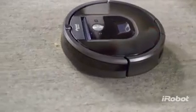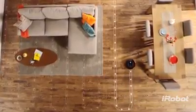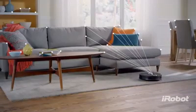The Roomba 900 Series Vacuum Cleaning Robot helps you keep up with everyday mess. Thanks to its advanced iAdapt 2.0 navigation system, the 900 Series seamlessly navigates an entire level of your home. A full suite of sensors and a visual localization system help the Roomba 900 Series map your home as it cleans,